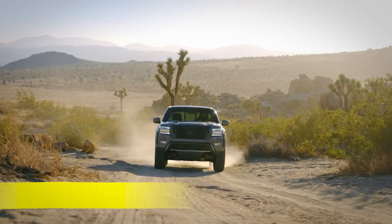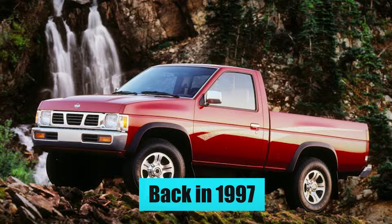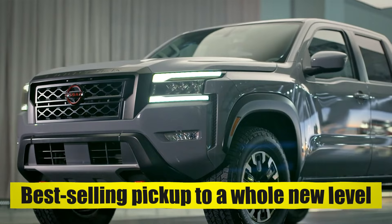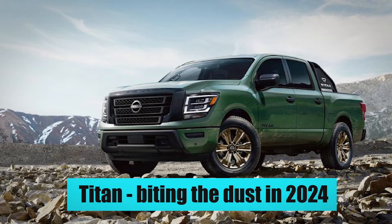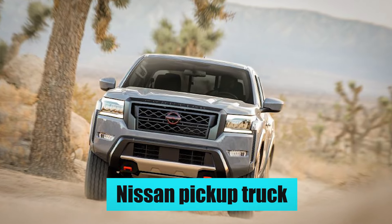The Nissan Frontier was one of the OG midsize trucks, first hitting the scene back in 1997. With 2025 approaching fast, the Japanese company is getting ready to take its best-selling pickup to a whole new level. With its bigger brother, the full-size Titan, biting the dust in 2024, it's up to the Frontier to carry the legacy of the Nissan pickup truck forward.